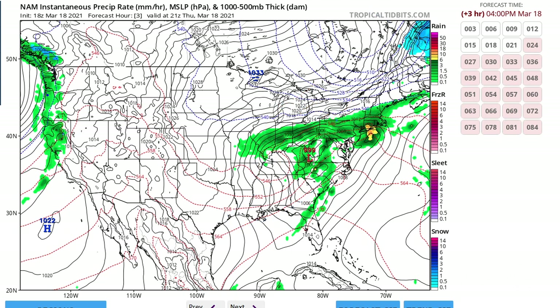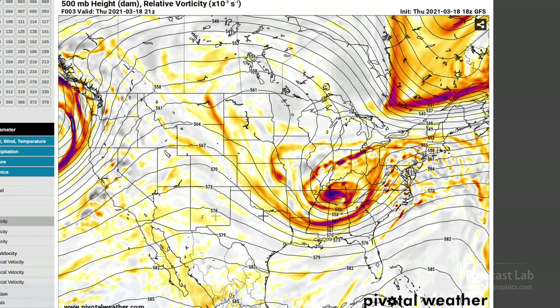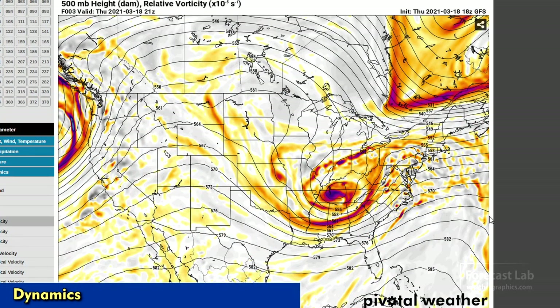In the western U.S., an active cold front is moving into northern California and Oregon; the northern part of that is an occlusion extending up into British Columbia, and somewhere in Washington we have a warm front.